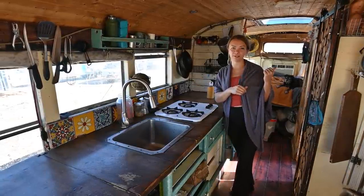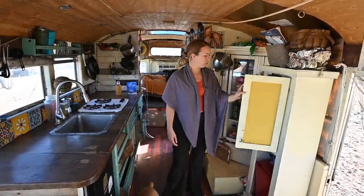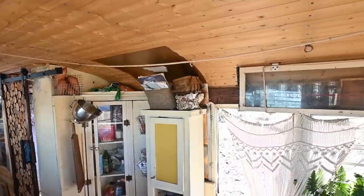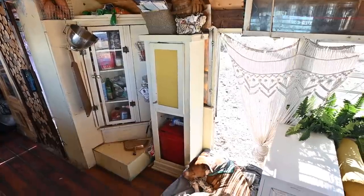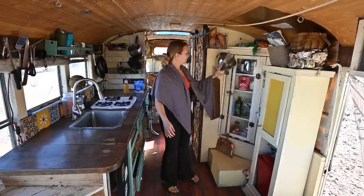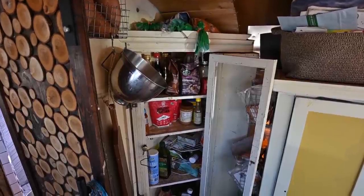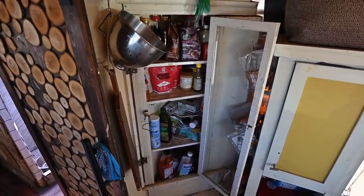It runs on propane, and the propane tank in the back lasts us about a month. It runs our stove and our hot water heater for our shower. This is another thrifted piece of furniture where we keep our linens — towels and sheets — and below we have our dog food, which keeps it nice and tucked away so it's not spilling over when we drive. And then this is our dry food pantry, where we keep rice, coffee, sugar, and all of our dry food.